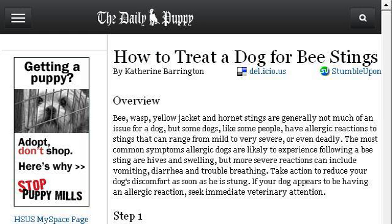Try also our second ranked site www.dailypuppy.com, especially the page How to Treat a Dog for Bee Stings — The Daily Puppy. This is the link.